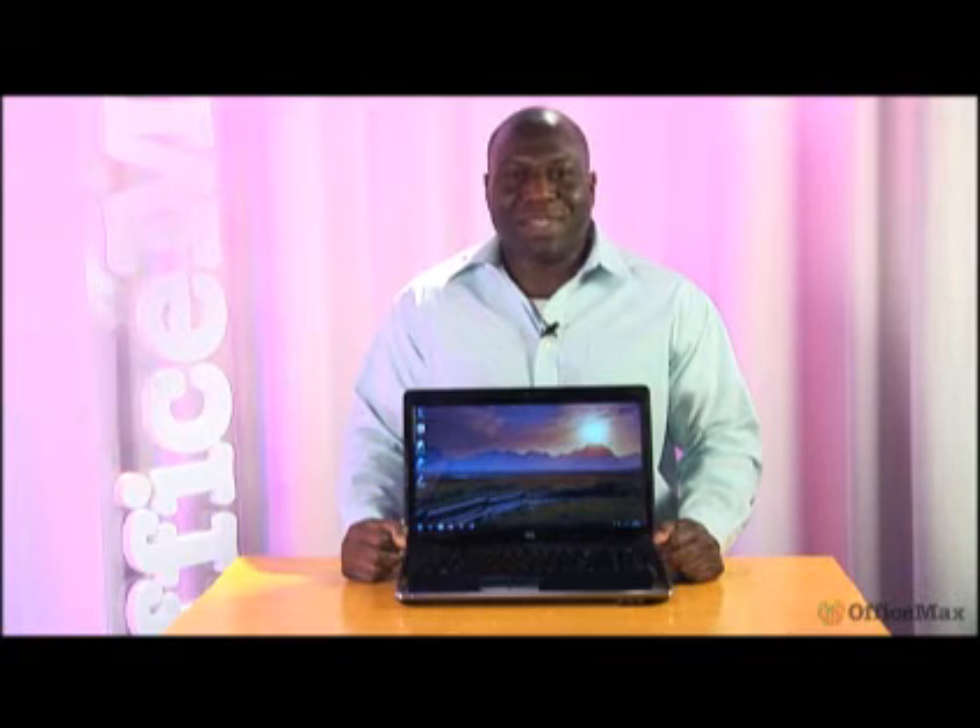Hi, I'm Sheg, the computer expert here at OfficeMax. Today I'm here to talk to you about the HP DV6-217 laptop. This particular laptop has great overall performance. If that's what you're looking for, this is the laptop for you.